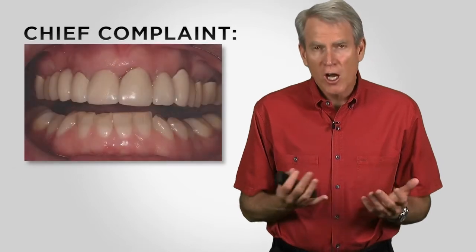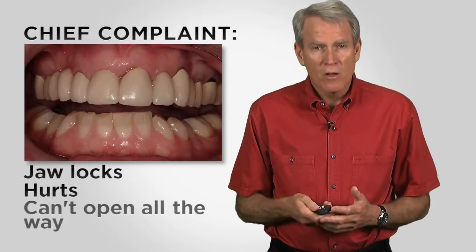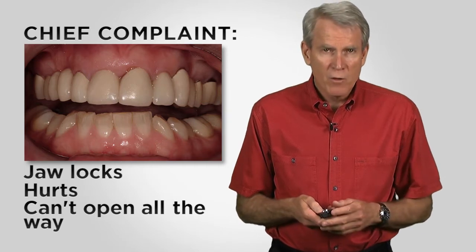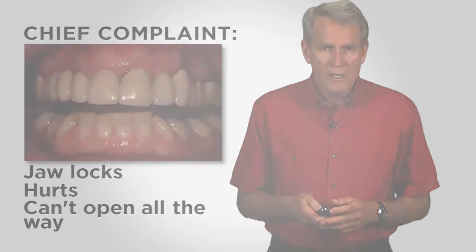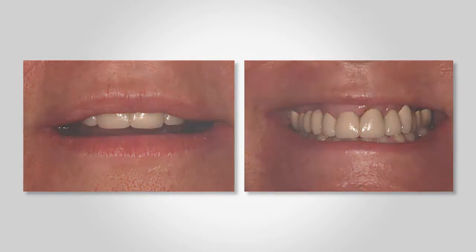Today we're going to talk about Claire. Claire's about 50 years old. She came into my practice a few years ago with a chief complaint of her jaw locking and hurting, and she can't open her mouth all the way. You can see from the photograph that she's got limited opening. Claire also has some aesthetic issues, although they're not at the forefront of her concerns — her main concern is the pain she is experiencing.